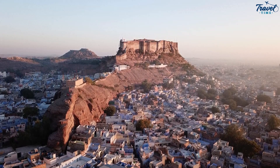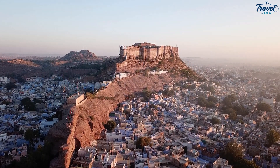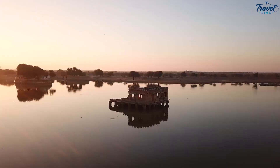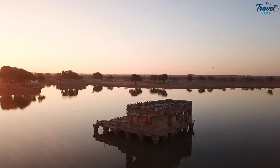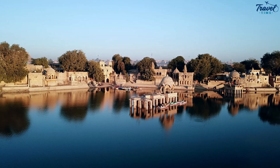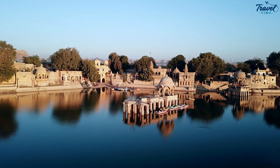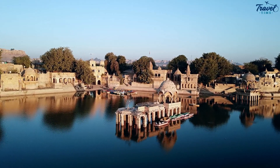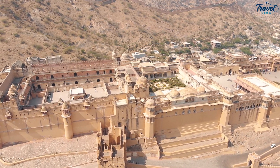That's it for our golden adventure in Jaisalmer — we hope you've enjoyed the journey as much as we did. From the majestic forts to the serene lakes, the vast desert landscapes to the eerie abandoned village, every corner of Jaisalmer has a story to tell, a narrative of time and tradition that continues to captivate the hearts of travelers. If you loved this video, don't forget to hit the like button — your support means the world to us. And if you want to join us on more such exciting adventures, make sure to subscribe to our YouTube channel, Travel Time.